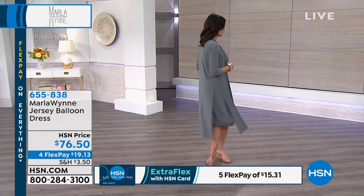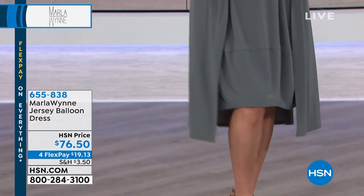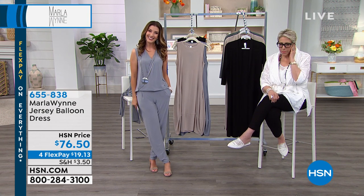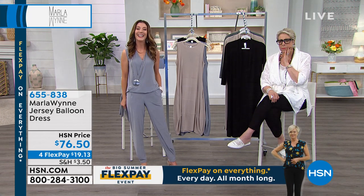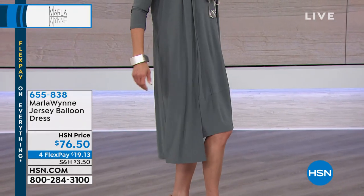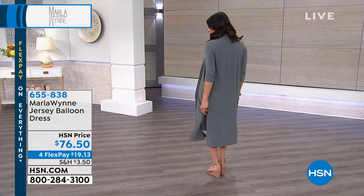Let's say hi to Sue in Oregon — Sue, you're live on HSN with Sarah and Marla Wynn. She loves Marla's designs, but says she's a little 'under tall' and 'over wide.' She doesn't want to say short and fat — that's not part of her psychology. We've never heard that description before: under tall and over wide!